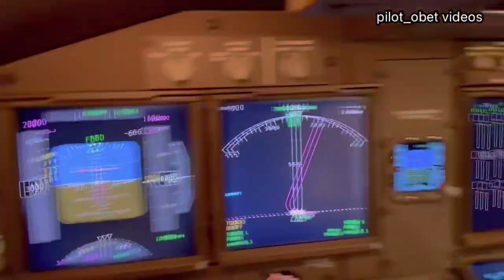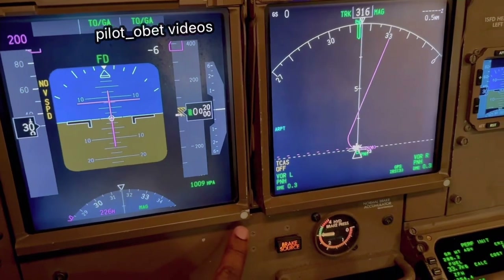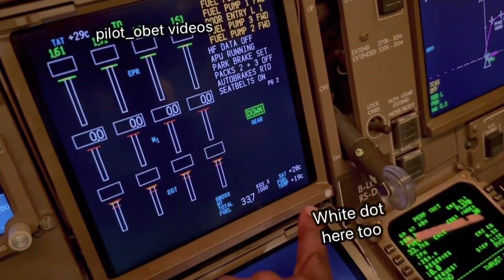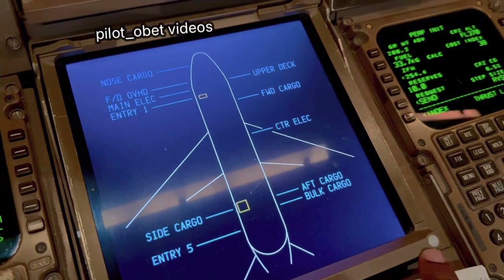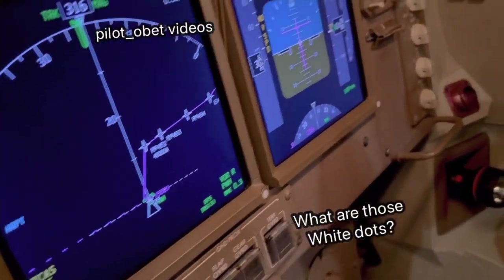So guys, what I want to ask is: do you know what these things are? This thing here. That's the PFD — primary flight display. So there's a little white dot on the bottom right. This is the navigation display or ND — it also has a little white dot on the bottom. Upper ICAS also has it. The lower ICAS also has a little white dot. In fact, the ISFD also has it in the corner there. What are those things? Each of these displays — what do you think they are? My guys here, Patrick and Phoenix, know exactly what they are, but they're not going to tell you. So I just want to find out from you guys: do you know what they are?